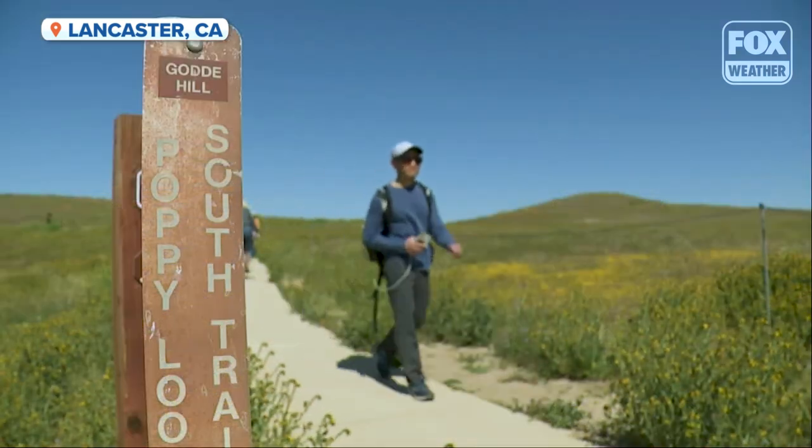If you're in the Los Angeles area and you want to come up and see the wildflowers, the reserve is only about an hour and a half away. But make sure you get here early because, as you can see from the line of cars behind me, a whole lot of people also want to see this super bloom.